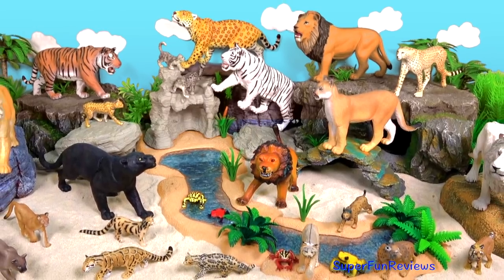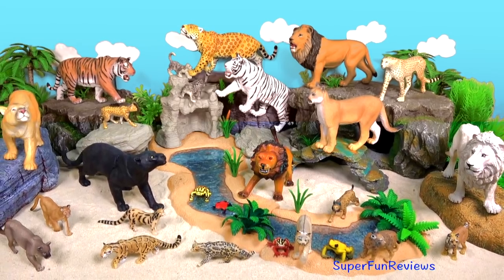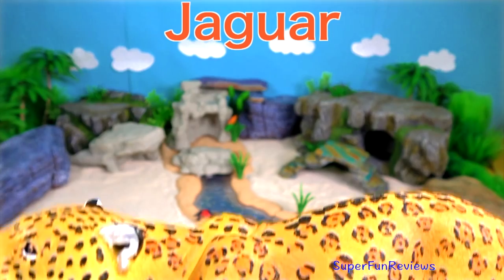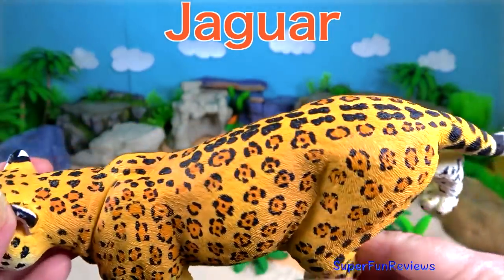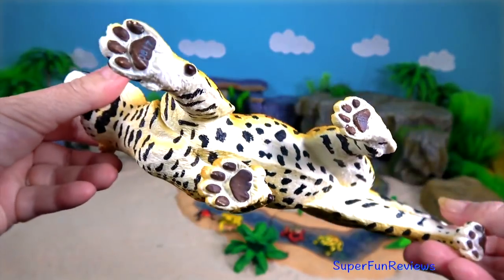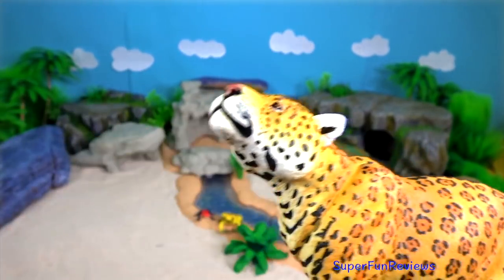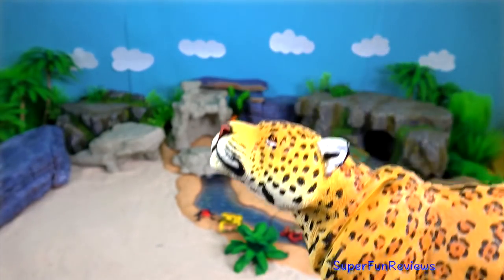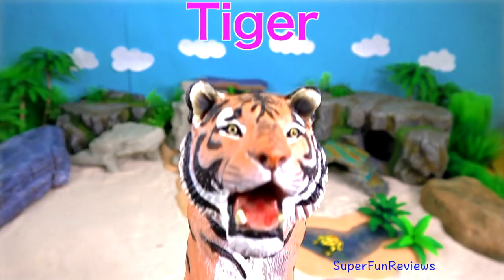Hi, it's Kerry. I'm going to show you some of my big cats and wildcats today. The jaguar. Its preferred habitat is tropical or subtropical. The jaguar enjoys swimming and is largely a solitary, opportunistic, stalk and ambush predator at the top of the food chain.